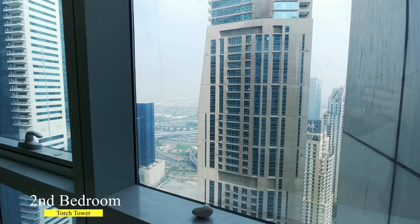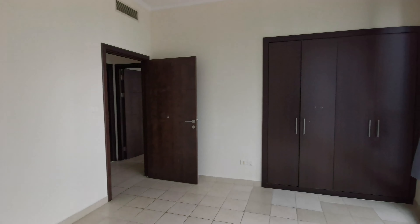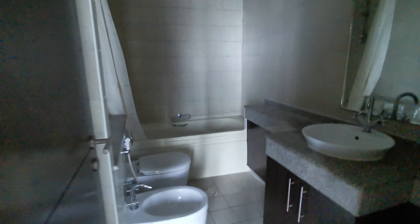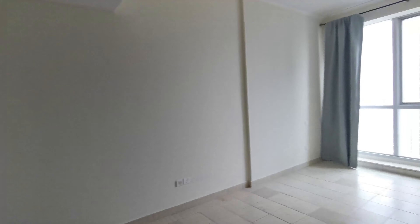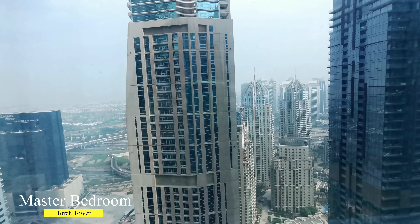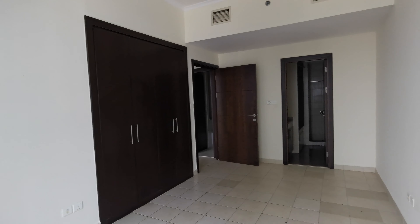The second bedroom comes with built-in wardrobes. The bathroom for this bedroom is right next to it and comes with a bathtub. The master bedroom also has built-in wardrobes and an attached bathroom with a bathtub and shower.